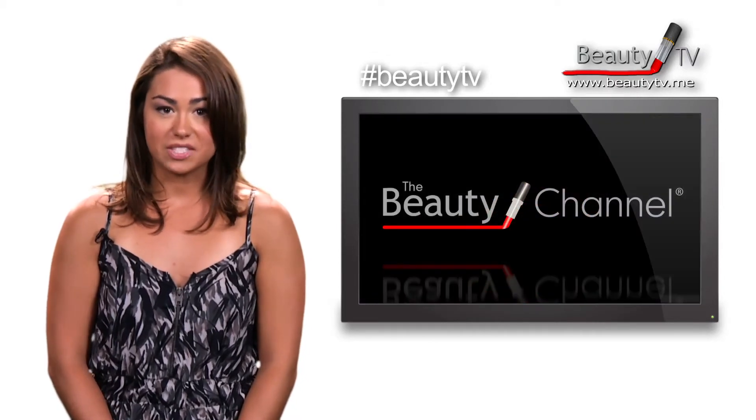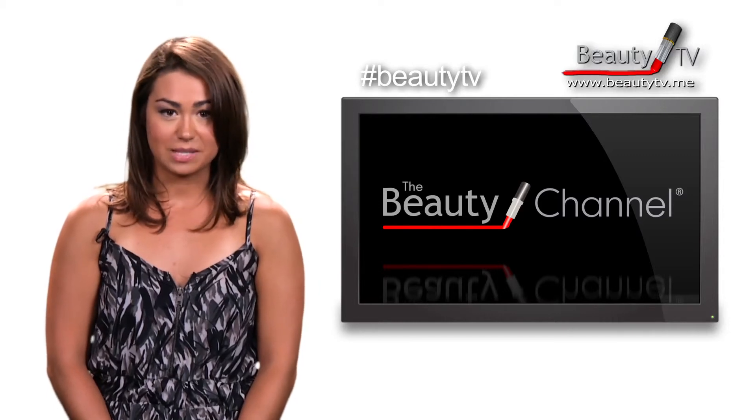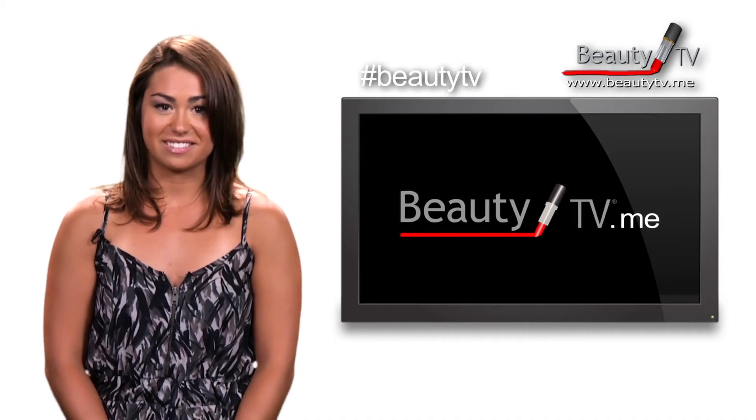That wraps it up for today's Beauty TV Minute. I'm Paris Wells and you're watching the Beauty Channel — your 24/7 hook-up to the latest beauty news, tips and trends. For more information you can visit www.beautytv.me.